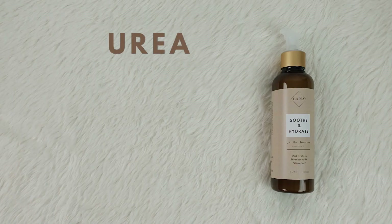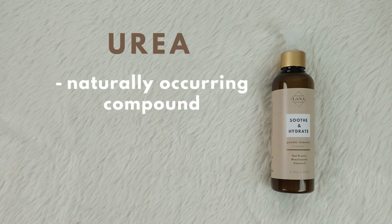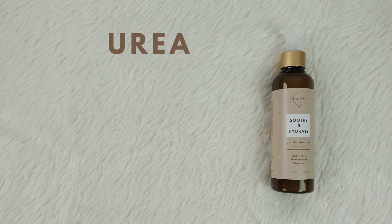Urea is a naturally occurring compound found in our skin, and as we age, its production slows down. It's also one of the common ingredients you'll find in many skincare products. Urea also boosts skin hydration and removes dead skin cells.